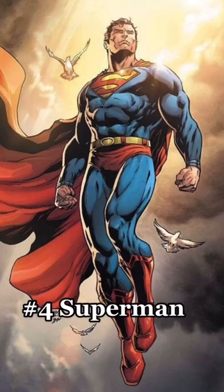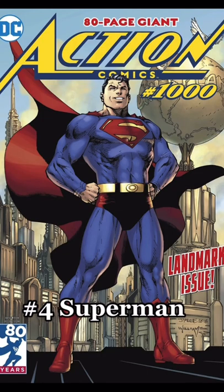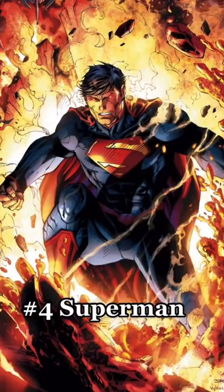At number 4 we have Superman. This guy has an absolutely incredible physique. He's lean, he's ripped, he's got a great V taper, and he's got really good proportions.